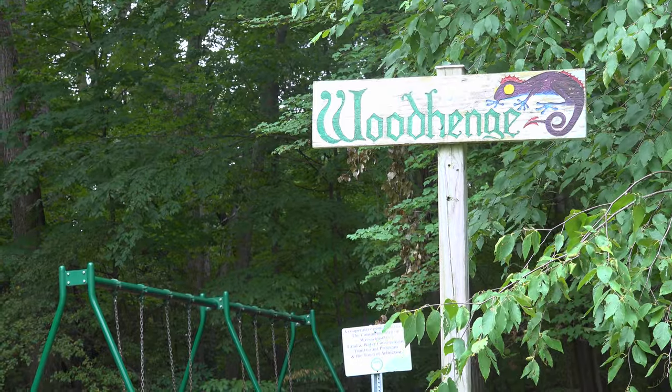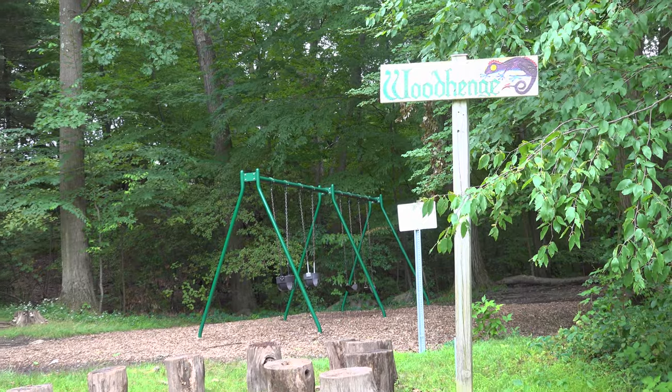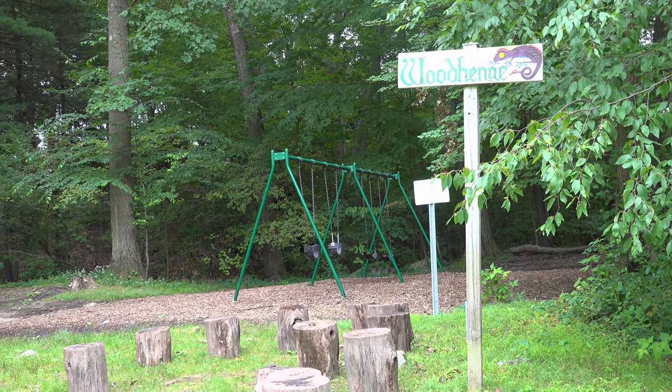Are you a fan of Stonehenge? Then you'll love its younger cousin Woodhenge, a circular formation of wooden stumps for sitting and chatting.